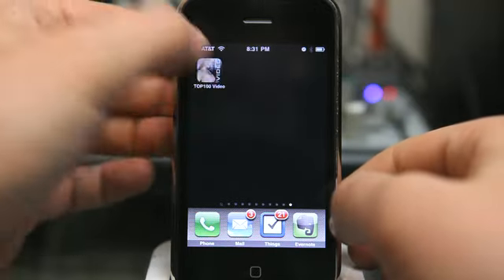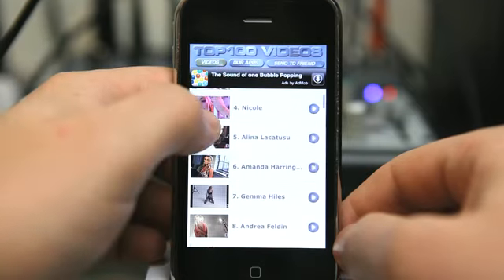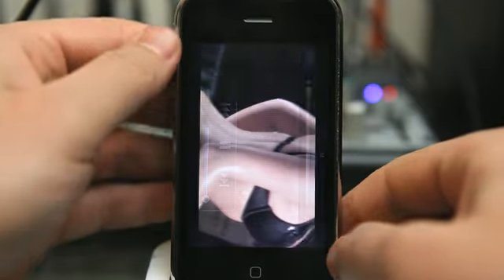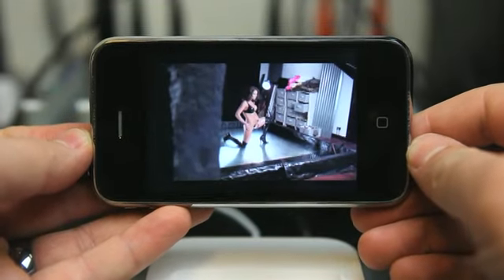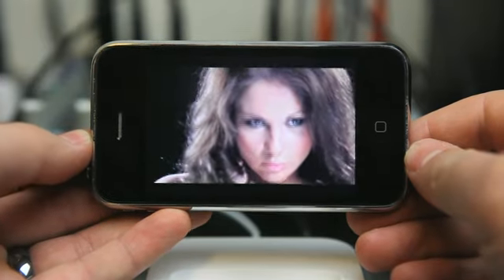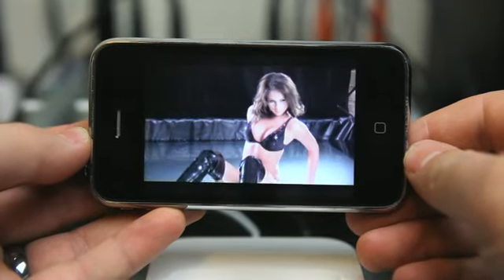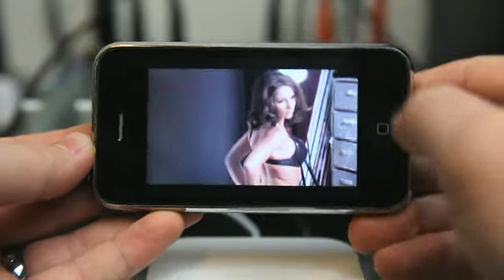Top 100 Videos is now available in the App Store. After being on hold with Apple for several months, it is now available for download. Following up on previous applications by this developer, mostly photo applications, Top 100 Videos are 100 different videos of photo shoots.